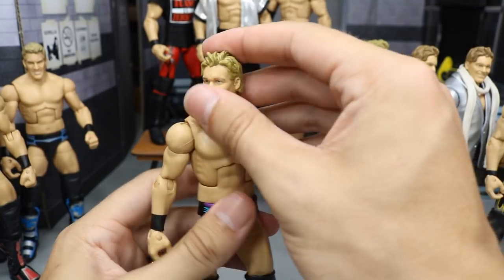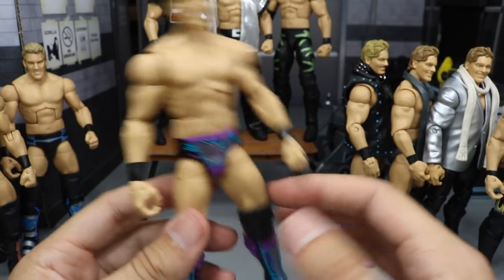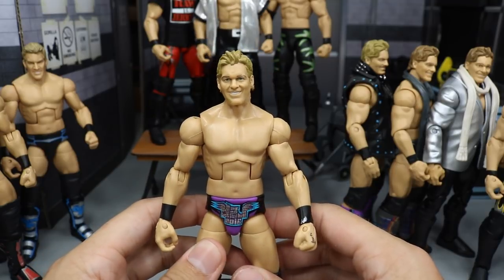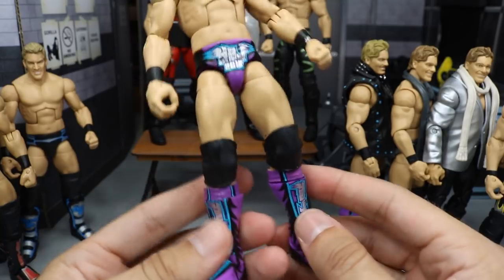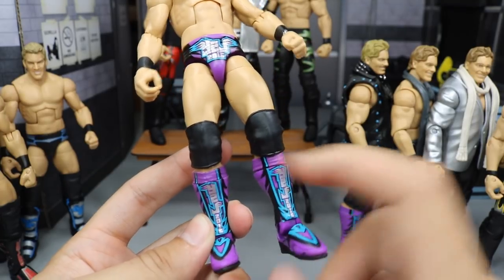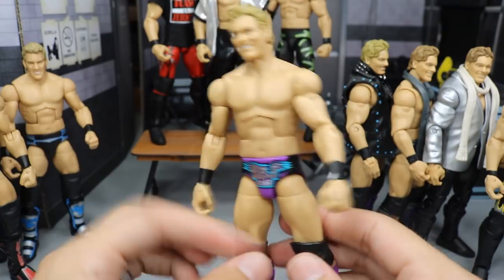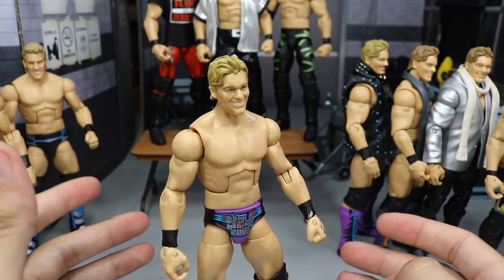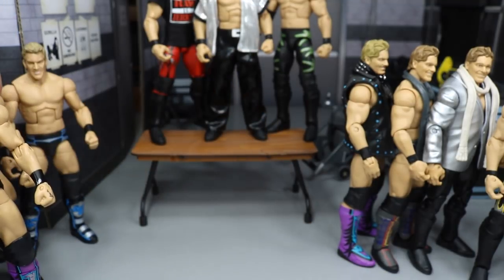Next up, we do have the Lost Legends series Chris Jericho in this purple, light blue, silver, and black attire. It's got a little scuffage right there, but he does have the Fozzy tattoo. Not my favorite head scan — I'm not a big fan of it — but the attire is nice. It says Y2J 2016, though I think he wore this all the way back in 2012, which is kind of crazy. Cool looking kick pads with Y2J 2016 again. It's a really cool figure and a really good base for customs.